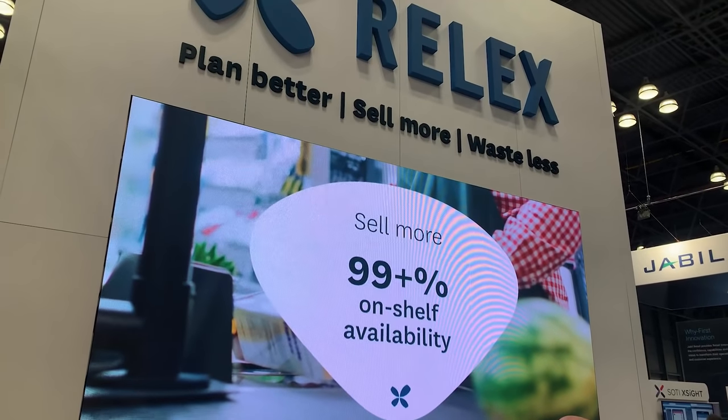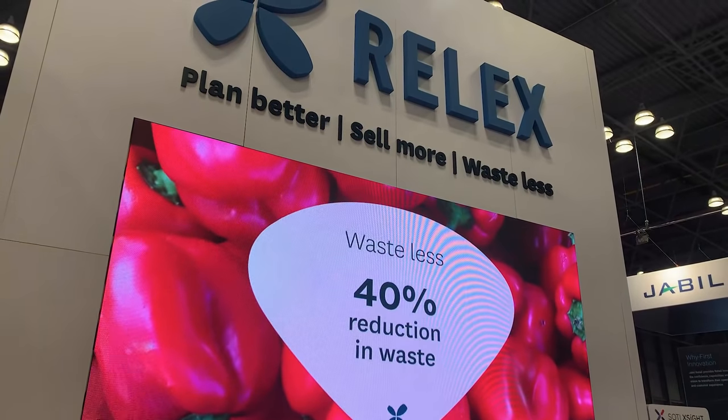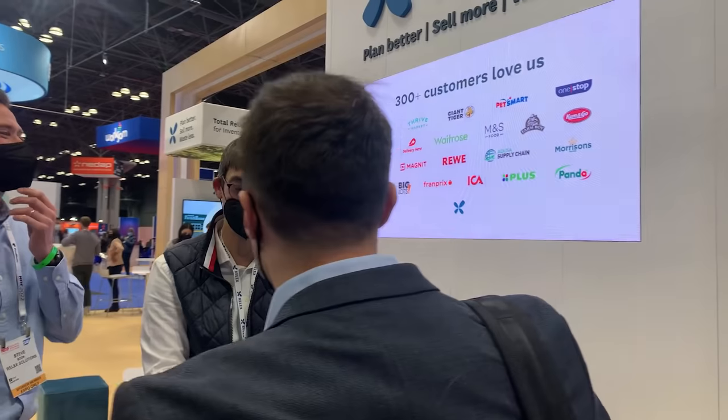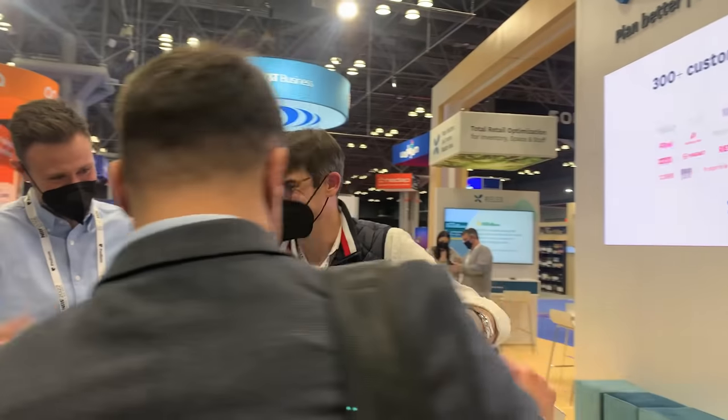Just last year, if you go back to NRF from a virtual event perspective, we had a number of clients that signed with us early in the year and we're pleased to say they're already live with our solutions. That includes the first contract that Rite Aid signed with us, but also companies like Tractor Supply, Bed Bath & Beyond, and Cost Plus World Market. Even yesterday, we announced Sheets convenience stores signed with RELUX to help with their supply chain and inventory planning problems.